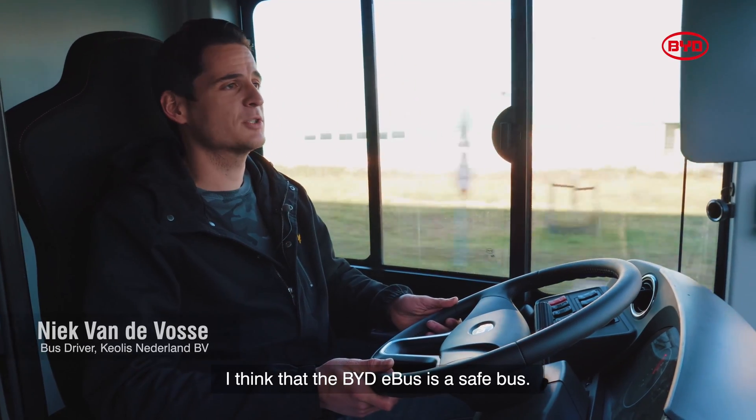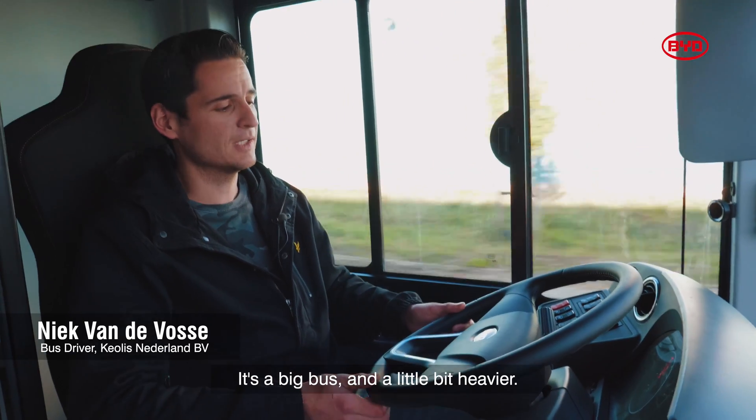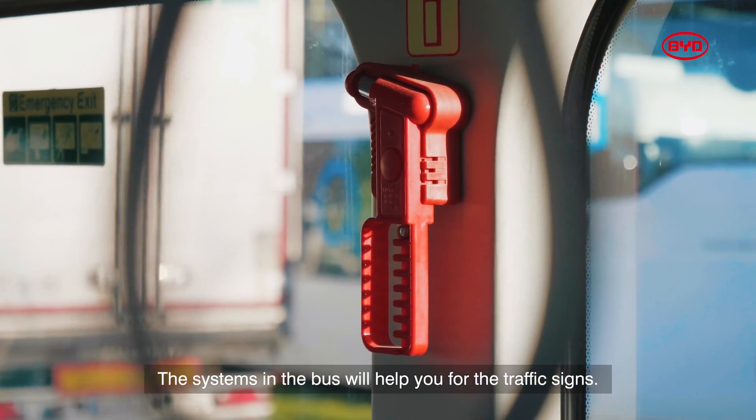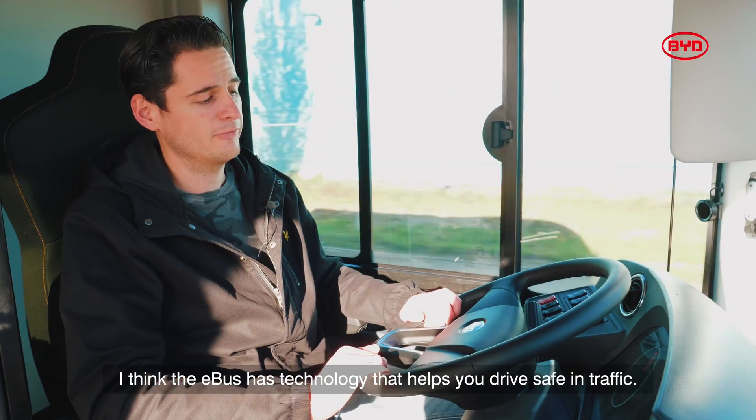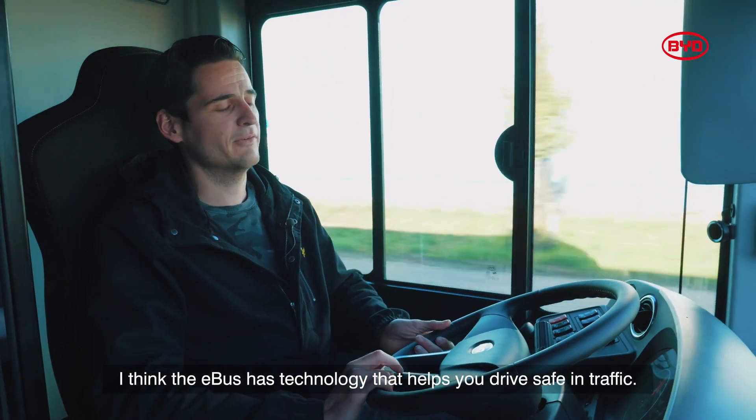I think that BYD bus is a safe bus. It's a big bus, a little bit heavier. The systems in the bus will help you with traffic signs. I think the bus has technologies that can help you drive safe in traffic.